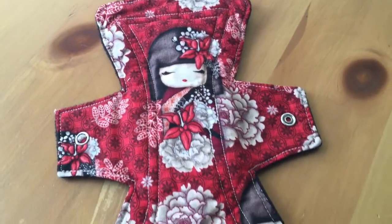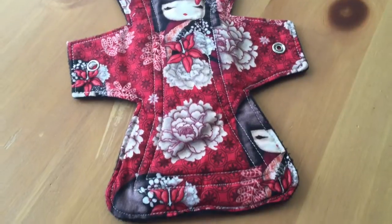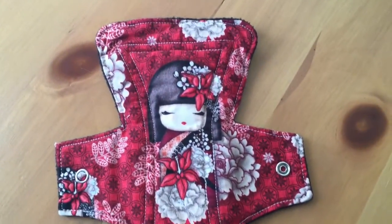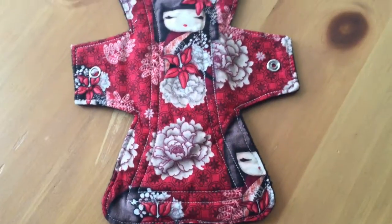And then this one is the only pad that I currently have by Eco Owl by Netta — actually the most recent purchase that I made. This one is a fleece-backed, cotton-topped heavy pad.